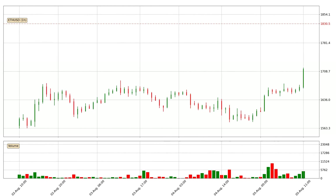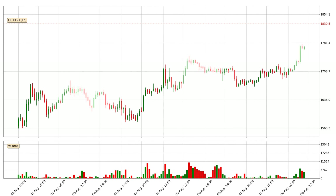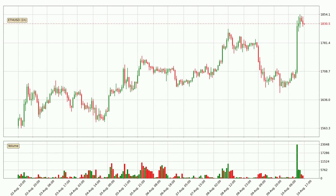Hey fellow crypto enthusiast, welcome to today's quick trend analysis. Today, find out how the price of Ethereum has changed and what the technical indicators SMA, EMA and MACD show. If you are unfamiliar with the indicators, check out the explanation videos below.